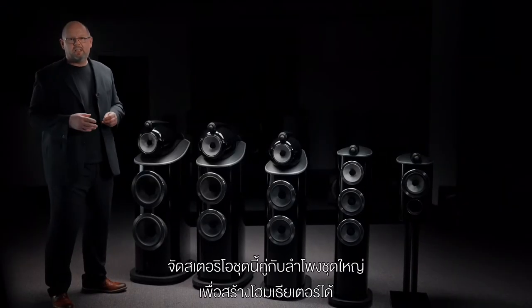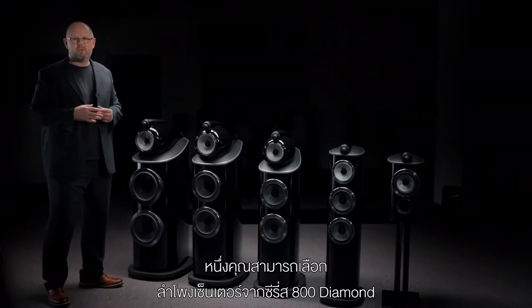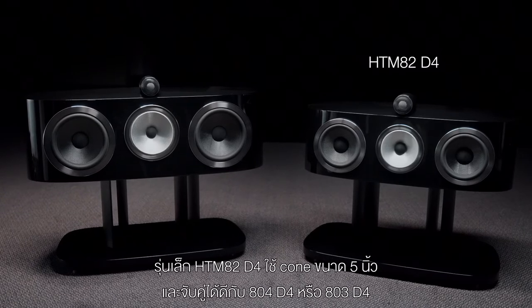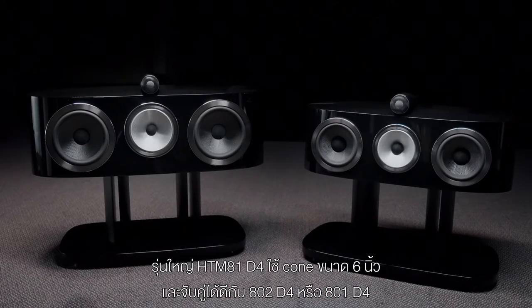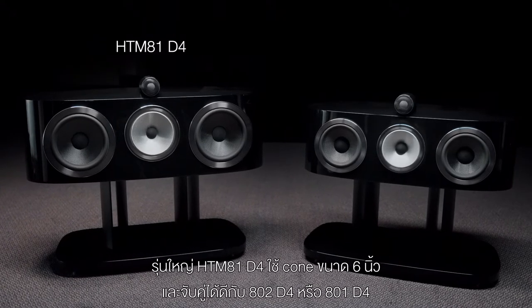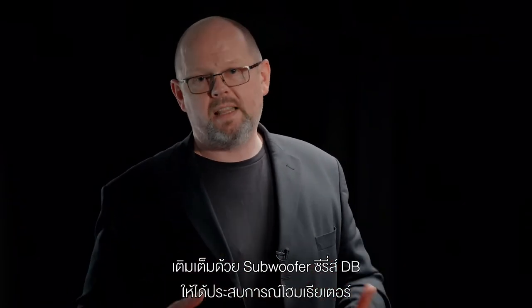If you're a fan of films and you'd like to partner any of these stereo models with additional loudspeakers to build out a home theatre, we offer a range of solutions. First, we have two dedicated 800 Series Diamond centre channels. The smaller model, the HTM 82, uses a five-inch cone and can be partnered alongside 804 D4 and 803 D4. The larger model, the HTM 81, uses a six-inch cone and can be partnered alongside 802 D4 and 801 D4. We also offer matching in-wall and in-ceiling loudspeakers from our CI800 Series Diamond range, plus our DB series of subwoofers to complete that home theatre experience.